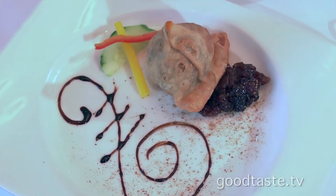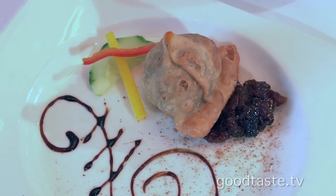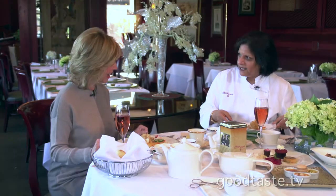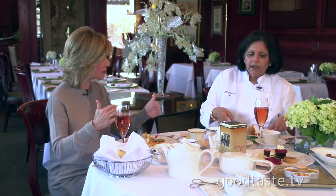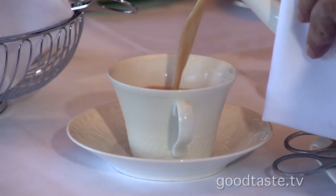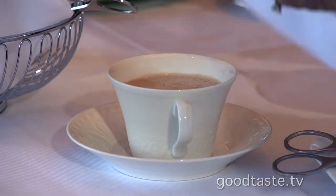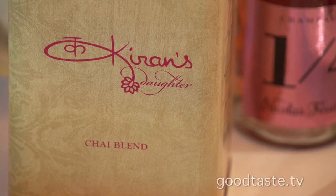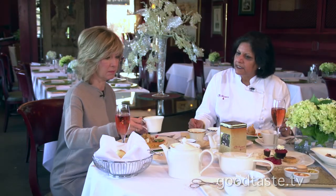We always start when people come here with a traditional samosa — a mushroom samosa with a fig chutney. And is every course paired with a tea? Yes, a different tea. The first tea we have is chai masala. We blend our own tea to add a different depth, and I make my own spices and infuse them in this chai. That's very good.